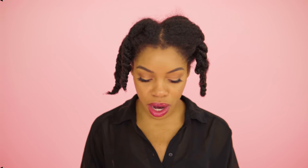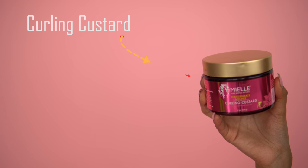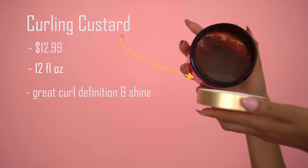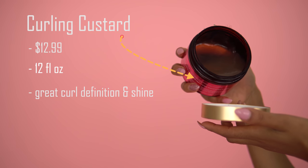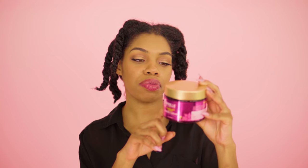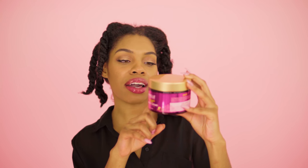I'm going to start with what I think will give me the best definition up front — starting with the curling custard. The main point of this product is to help detangle and smooth your hair. The directions say to apply to damp or dry hair, section the hair, apply generously by finger combing through, and allow hair to air dry or diffuse. It's mainly meant for a wash and go. I have used it for a wash and go before and it works really well, but today I'm going to use it on a twist out.